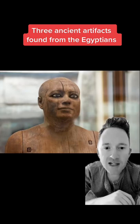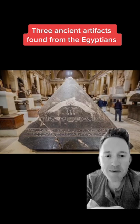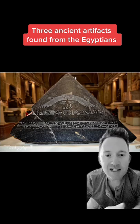These are three ancient artifacts found from the Egyptians. Number one, this is the capstone, or what's known as the Pyramidion, that would have gone on top of the Black Pyramid. It was built in the Middle Kingdom under the reign of Amenemhat. The original inscriptions and religious symbols were found scratched off. Experts believe this was evidence that it was either not used or defaced during the reign of Akhenaten.